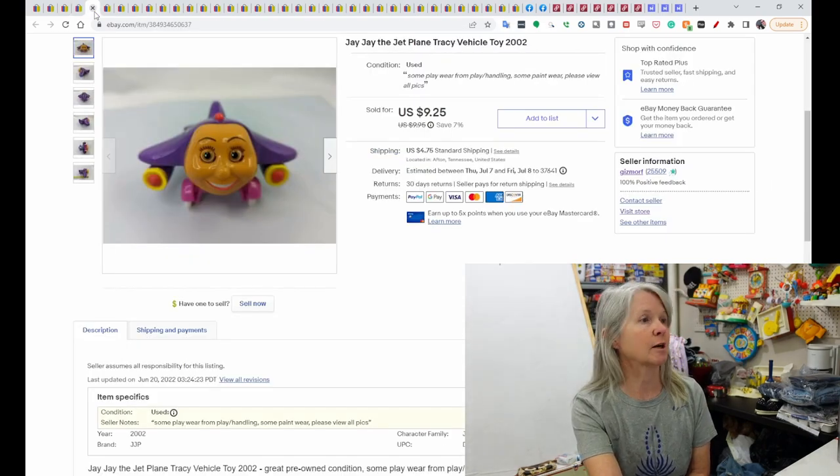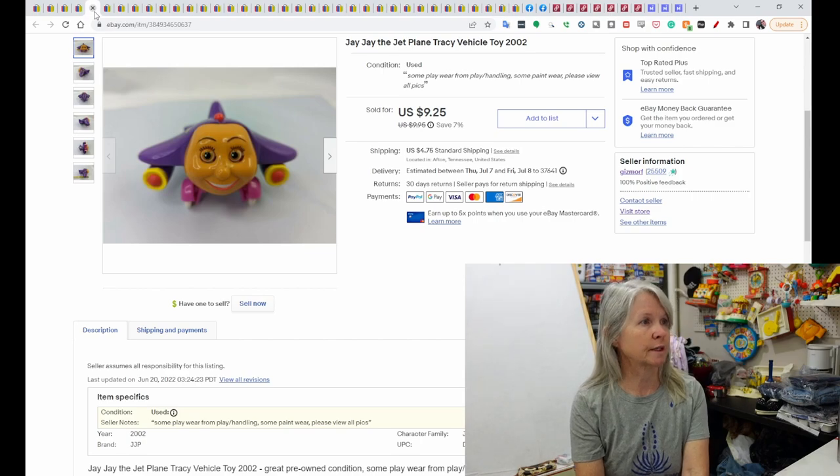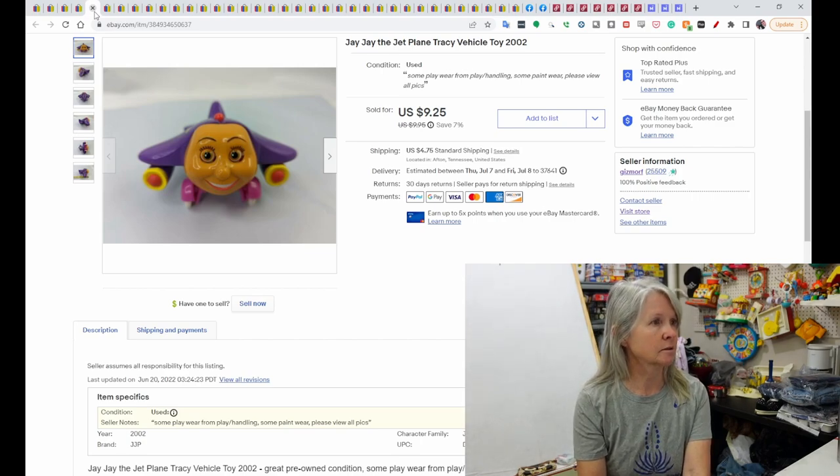This is JJ the Jet Plane. I usually pick up this stuff at the bins. This was one of the wooden vehicles, and it sold for $9.25.